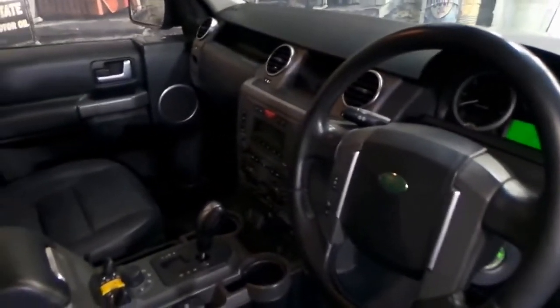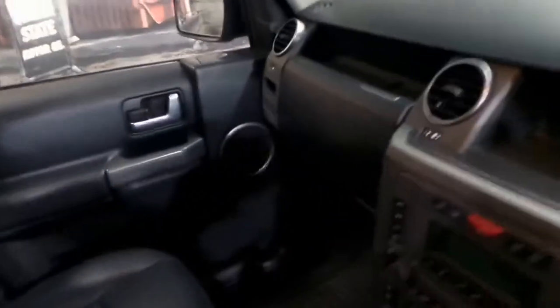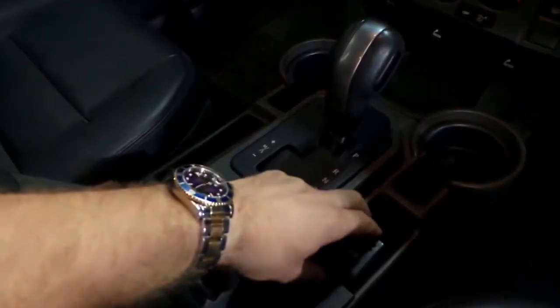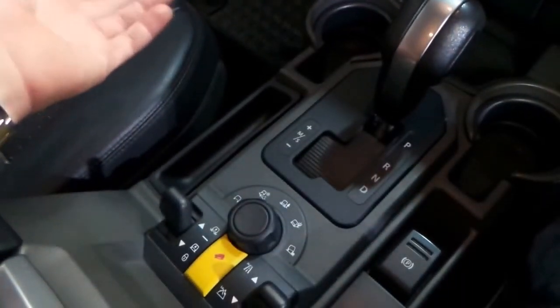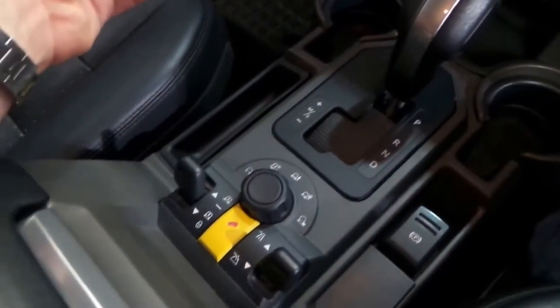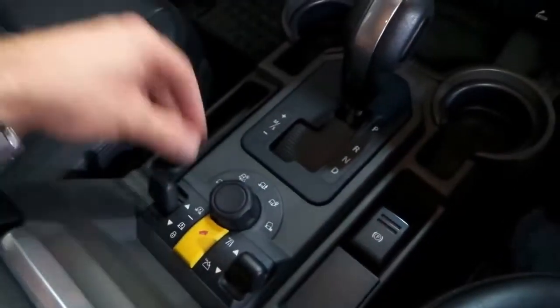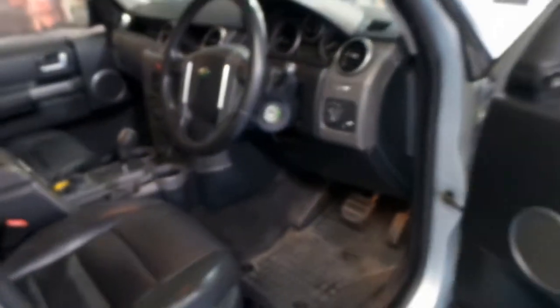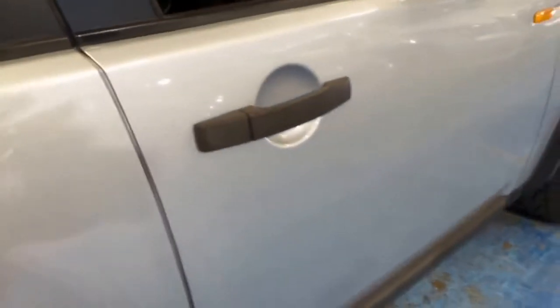The SE came with leather seats, Xenon headlights, automatic headlights. This car's got dual-zone climate control, an electric handbrake. You've got your terrain response system, whether you're on gravel, mud ruts, or snow. And obviously you've got adjustable suspension and high and low range. You've also got hill descent control, making these cars very capable off-road — if not one of the most capable four-wheel drives off-road.